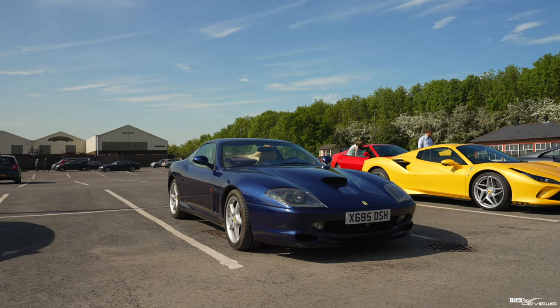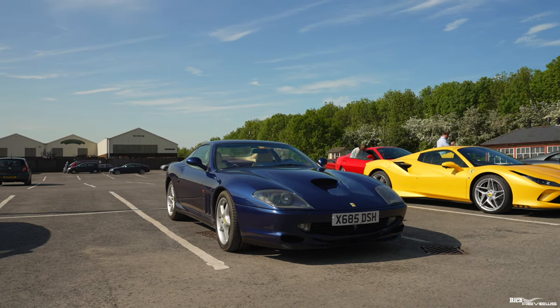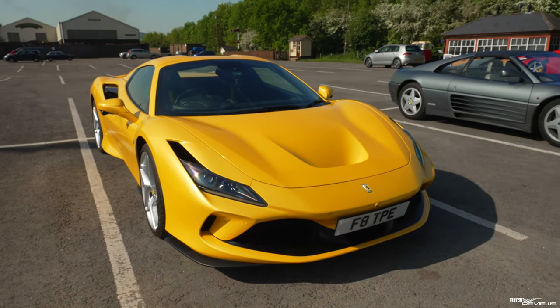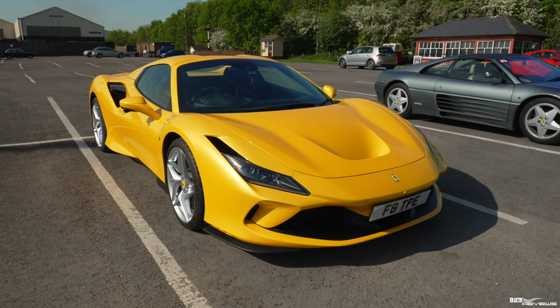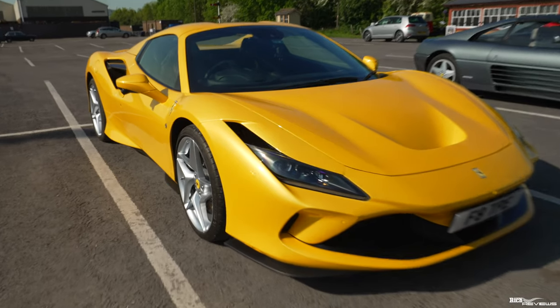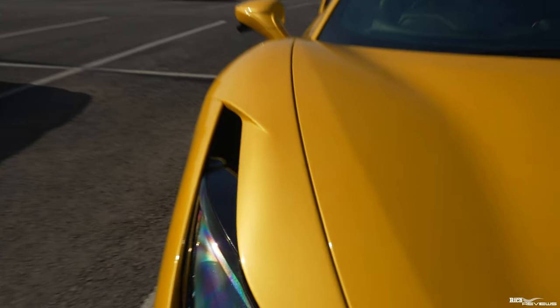550 Maranello. Next to the 550 Maranello we've got this stunning F8. Now I'm not really keen on F8s myself, but this one is in Giallo Triple O Strato and it just looks awesome in this colour in this sunlight. Just look how the sun glances off that beautiful triple layer paint. Absolutely awesome.